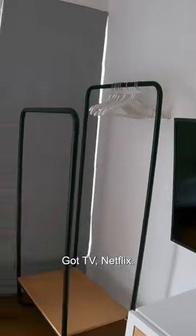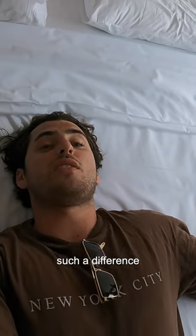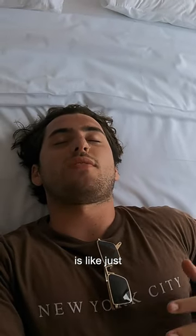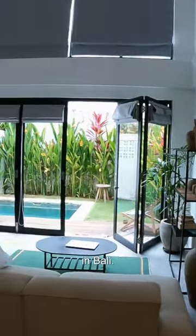Got a TV with Netflix, but here's the bed — it really just makes such a difference when the bed is top tier quality. That's the apartment — a beautiful little villa here in Bali.